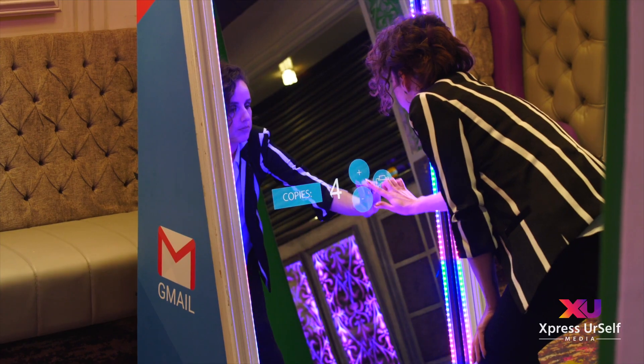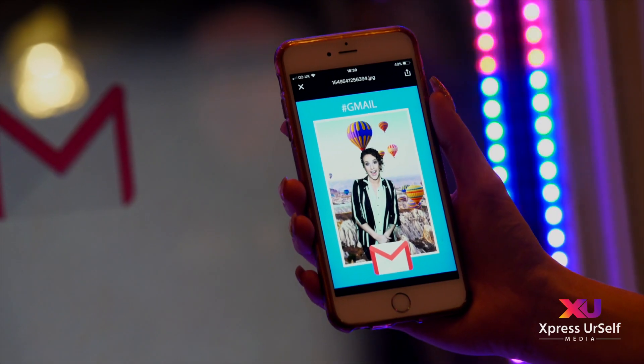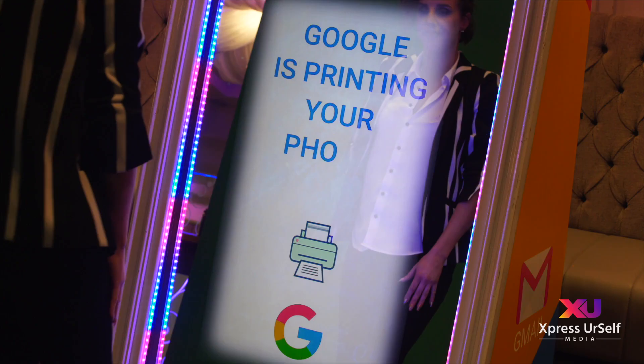Guests choose how many prints they would like. Guests can text, email, or print their photo creation.